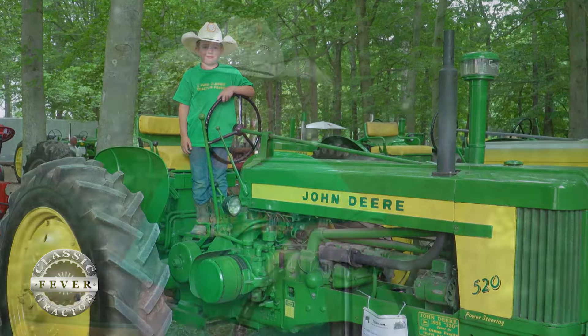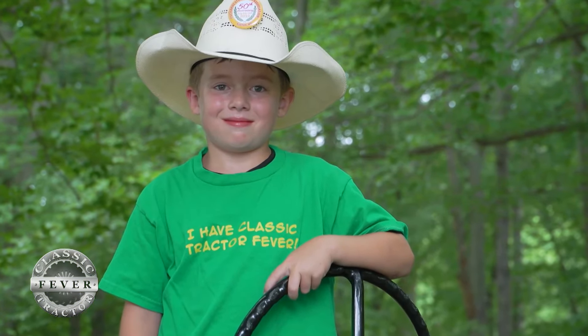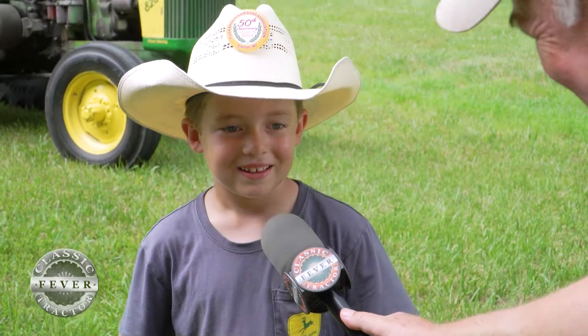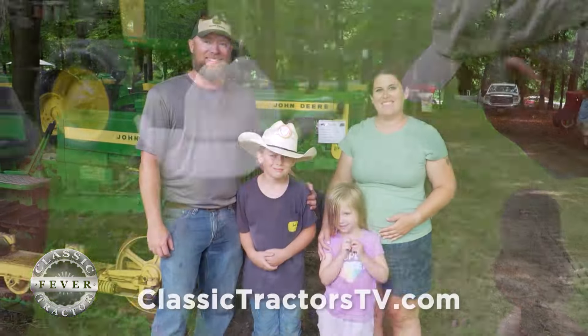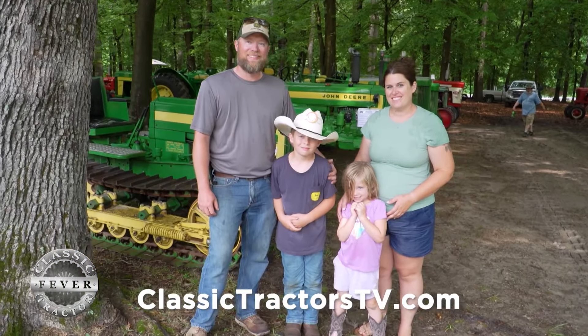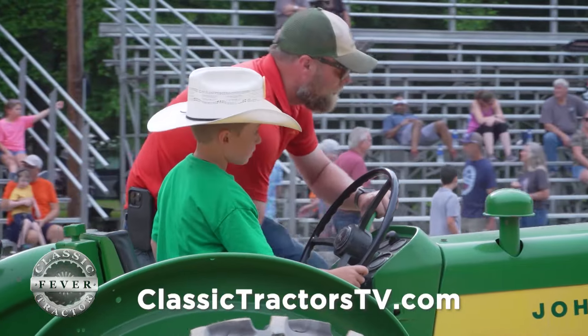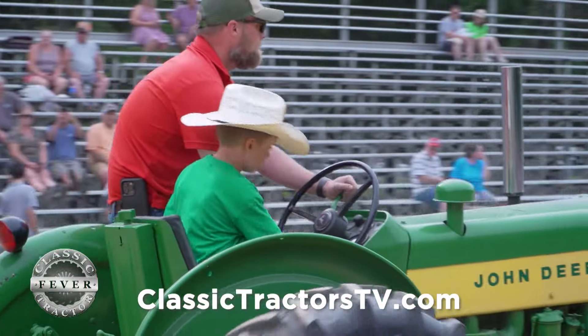Do you have your eye on any more tractors that you want your dad to add to the collection? Yes. Anything special? Indeed. What do you like when you're hanging out with your mom, dad, and sister at a big tractor show like here at Tuckahoe? I like it because I get to drive around tractors with my family.